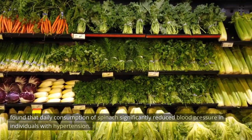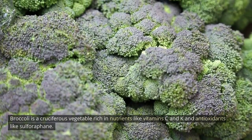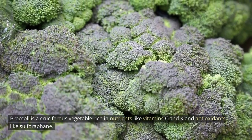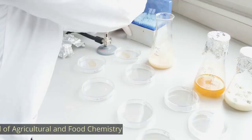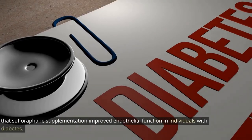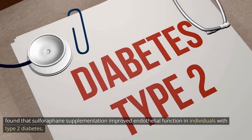Broccoli. Broccoli is a cruciferous vegetable rich in nutrients like vitamins C and K, and antioxidants like sulforaphane. Sulforaphane has been found to improve endothelial function, which is essential for maintaining healthy blood vessels. A study published in the Journal of Agricultural and Food Chemistry found that sulforaphane supplementation improved endothelial function in individuals with type 2 diabetes.